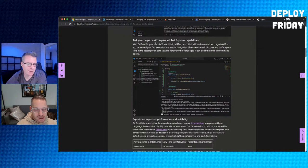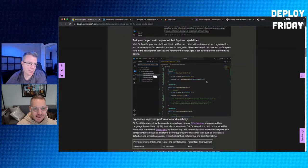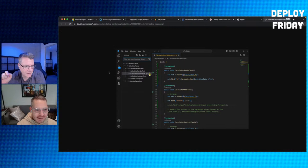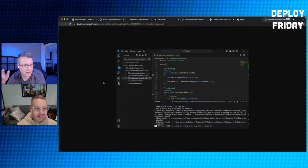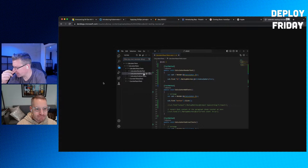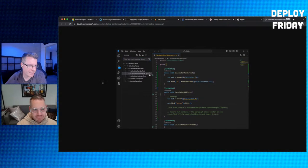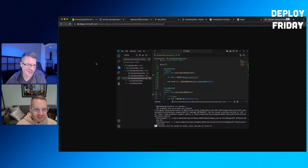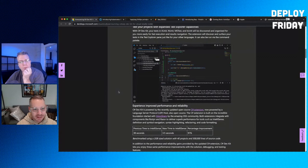With the C# Dev Kit, tests in xUnit, NUnit, MSTest, and bUnit will be discovered and organized. There's a test runner exposed through the beaker icon in VS Code's testing capability, allowing you to run unit tests per method, per class, or per file. The current C# test experience in VS Code isn't great, so this is a meaningful evolution — the command line run isn't fantastic either.